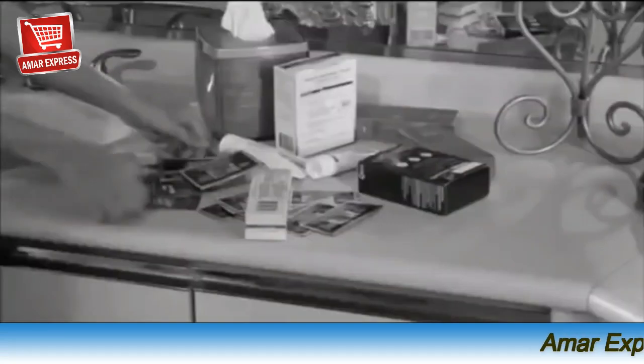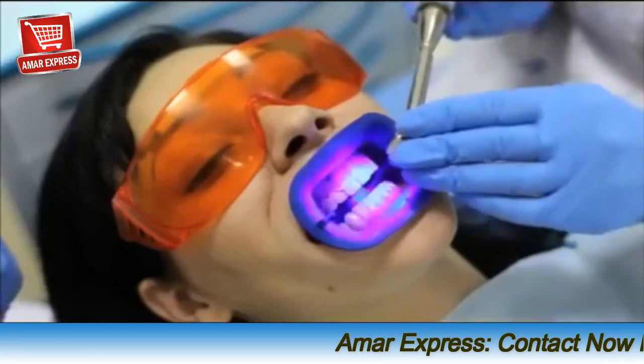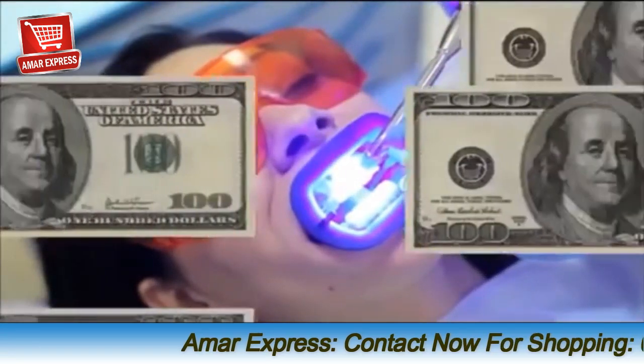There's so many tooth whiteners out there. They're messy, expensive, and they don't really work. Dentists used light therapy to get fast and bright results, but that can cost thousands.